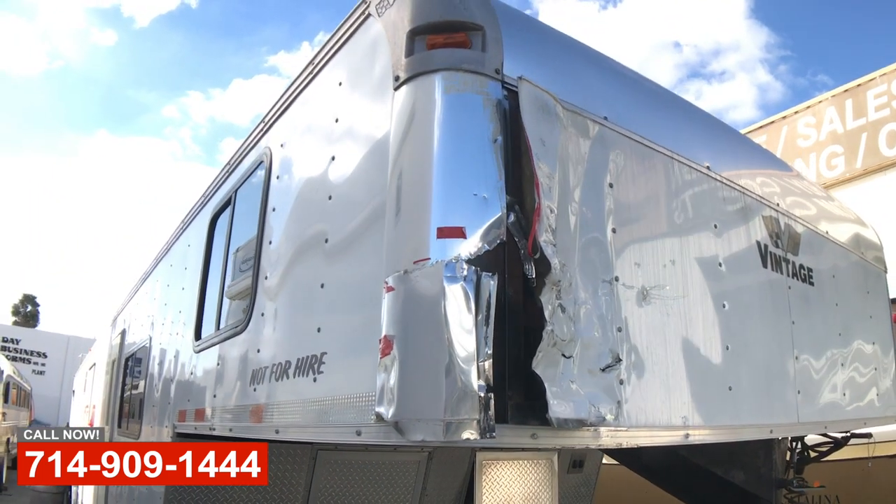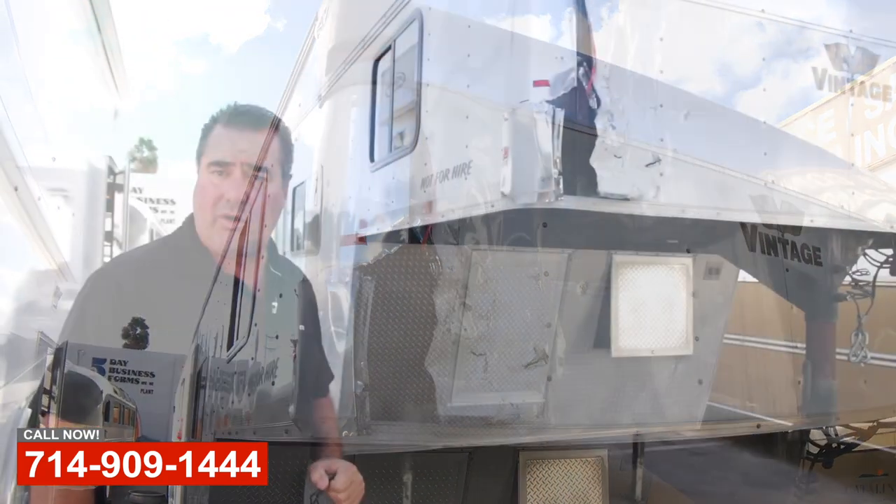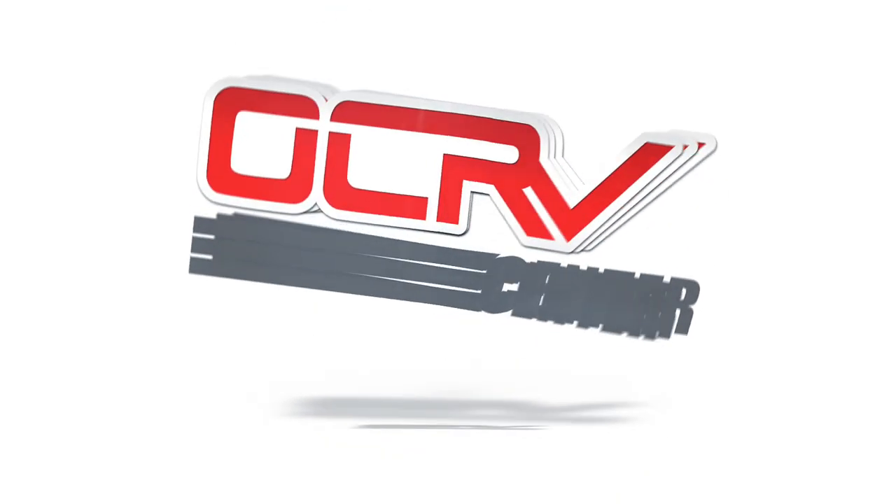So if you have the need for any body work on your trailer or RV, please come see us. Art with OCRV in Anaheim.